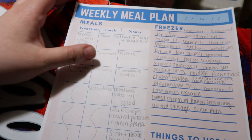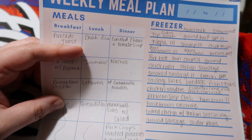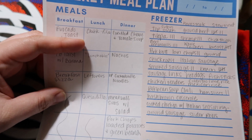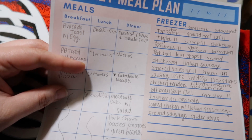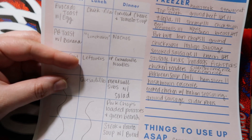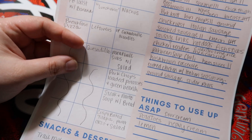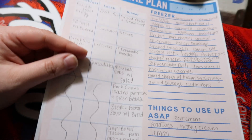For lunches, today we had Chick-fil-A because I like to pick something up on the way home from the grocery store. Then we'll do homemade lunchables. We almost always have leftovers from dinner so we eat that a lot, and then quesadillas is another idea.